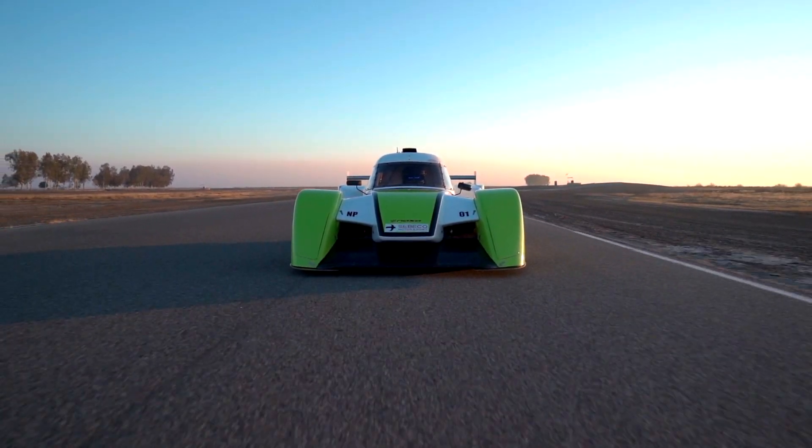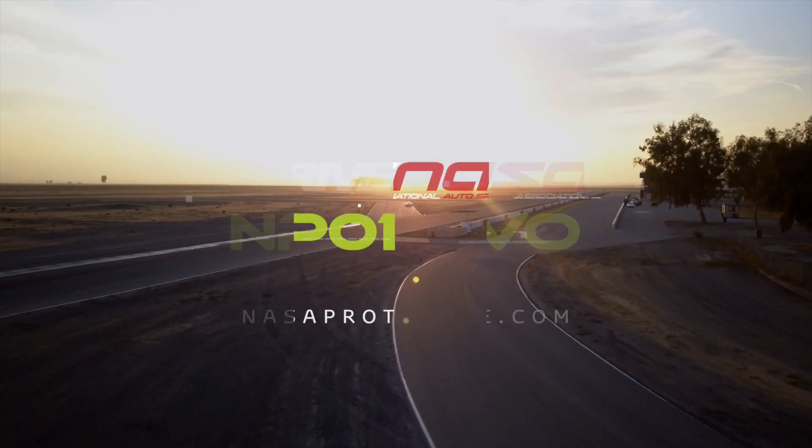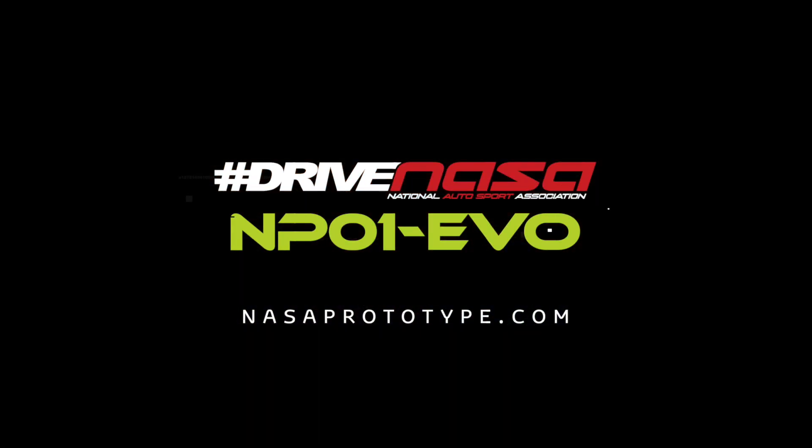Drivers take delivery of the NP-01 EVO fully assembled and ready to race in the NASA Prototype Series. To find out more on how to get behind the wheel of the NP-01 EVO, visit nasaprototype.com.